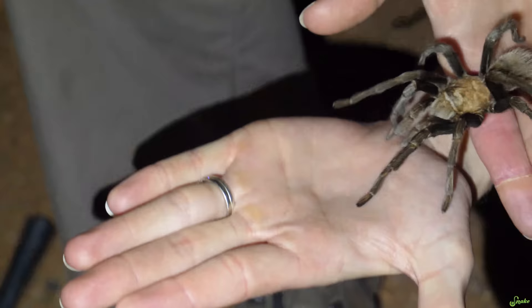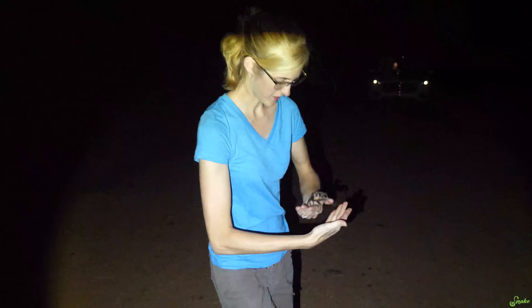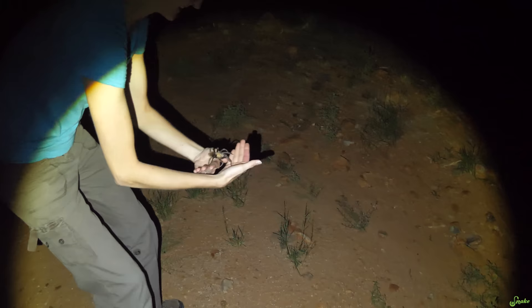You can actually tell how stressed a tarantula has been based on how many hairs it's missing from its abdomen. This goes for tarantulas kept in captivity too. But after one shed, they'll just grow them all back and start new. This is a wild tarantula. We're going to move him off the side of the road so he doesn't get squished. There you go — go find the lady.